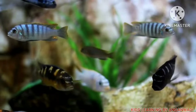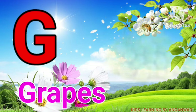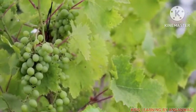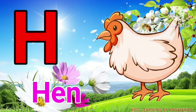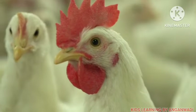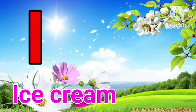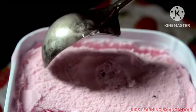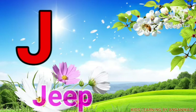G for crab, H for hen, I for ice cream, J for jeep.